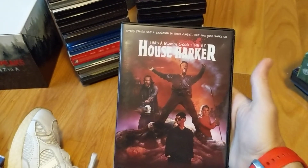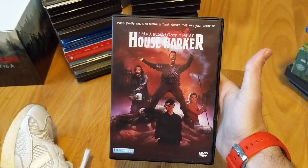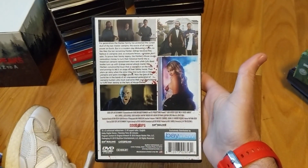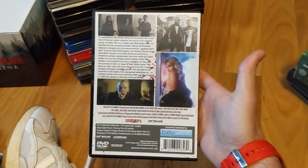Another blind buy — I had a bloody good time at House Harker. I don't know — I've read some good reviews, and I'll take a chance on it. Another Bayview Entertainment release through Shoreline Entertainment.